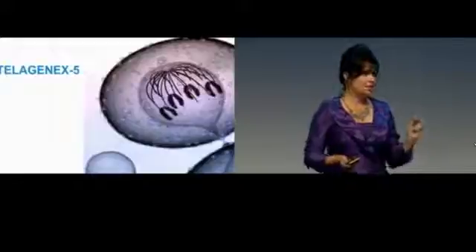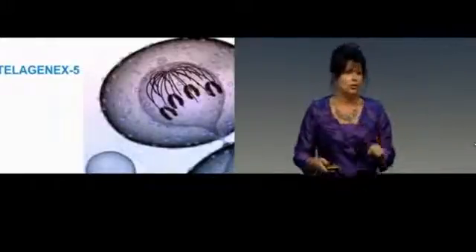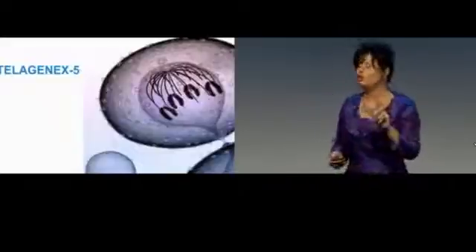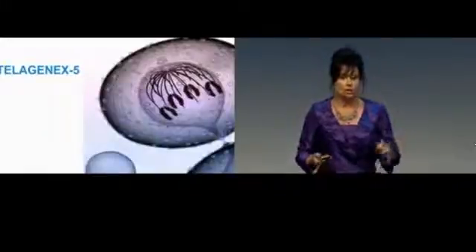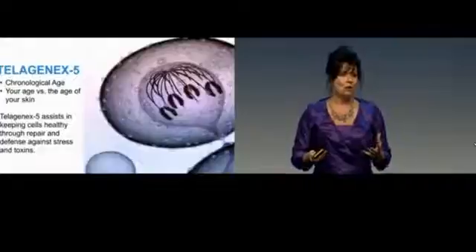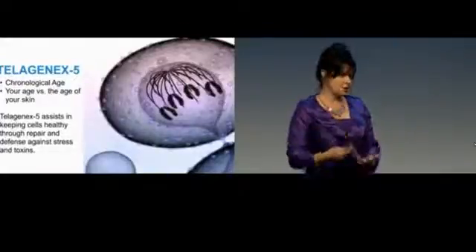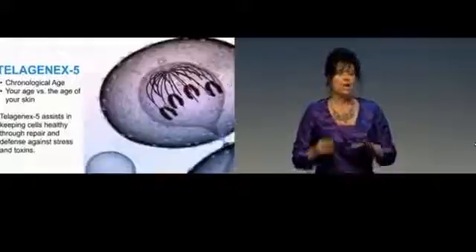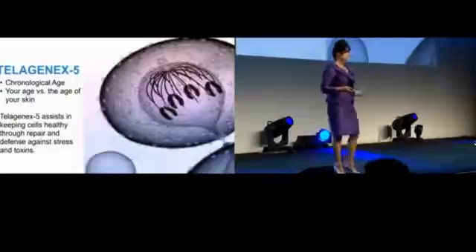The key ingredient in the serum is our Telogenics 5. This is a very unique ingredient, and it can only be found in our beauty strip system. You will not find it in any other product in the world. One of the beautiful things about Telogenics 5 is when you look at how it affects your cells on the lower layers — your cells don't know how old you are.